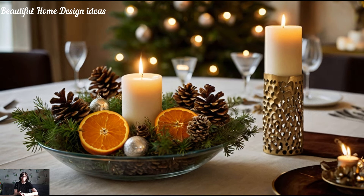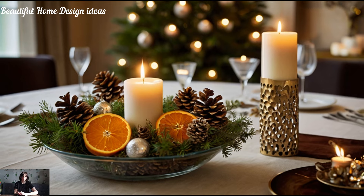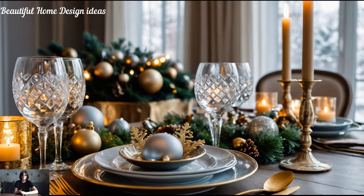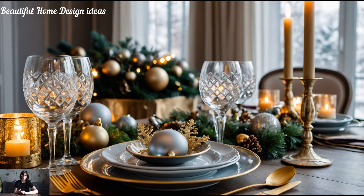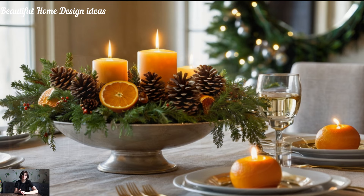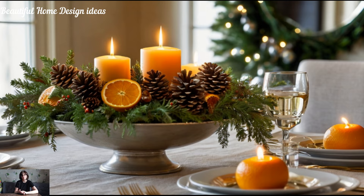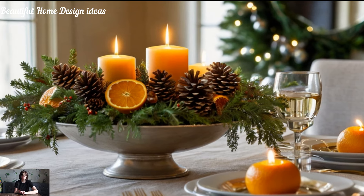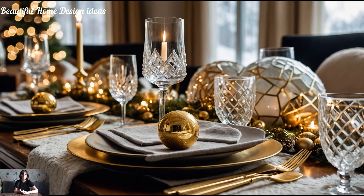Tabletop accents and centerpieces. For a designer touch, pay special attention to your dining and coffee tables. Create a festive centerpiece with candle holders, mini trees, or a holiday-themed runner. Mixing in metallic accents — think gold, silver, or copper candle holders — adds a refined touch. Pine cones, dried oranges, and sprigs of greenery in a glass bowl make for a beautiful, natural centerpiece. And remember, this is the season of indulgence, so don't shy away from layering multiple textures and colors.